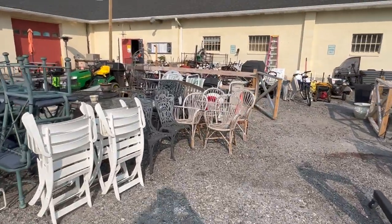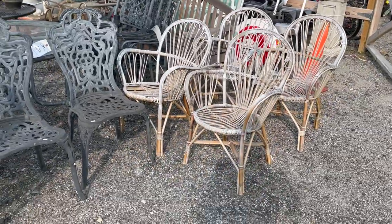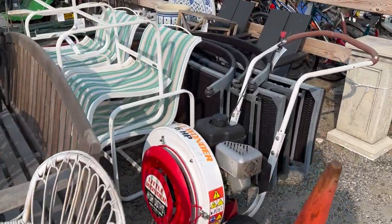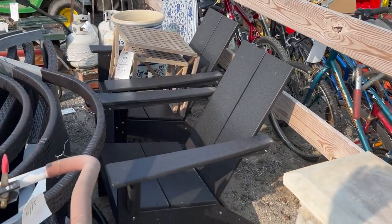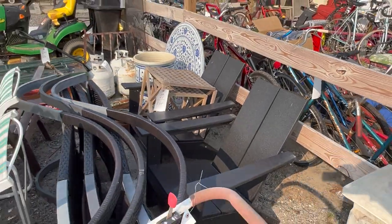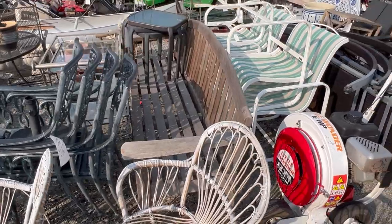Let's finish the outside first and then we'll go inside the corral. Nice set of four vintage bamboo armchairs. Some more furniture here. Great pair of Trex Adirondack chairs — they have a nice modernist look to them.